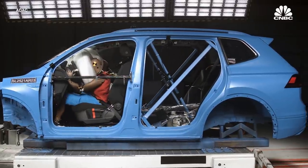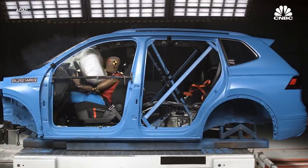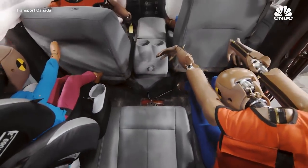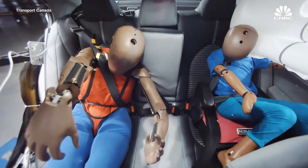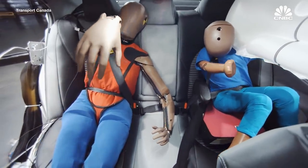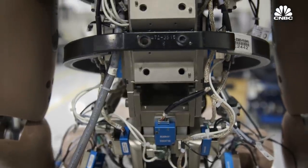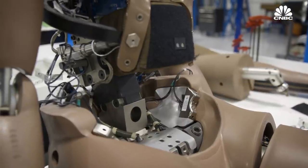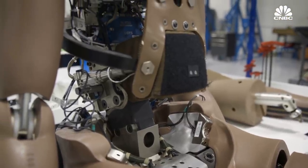The latest generation dummy is far more sophisticated than earlier versions. Its design is more true to life, or bio-fidelic. It behaves a lot more like a real human in a crash. On the inside, it is stocked with a far larger number of sensors than previous models, and it also has an advanced data storage system.